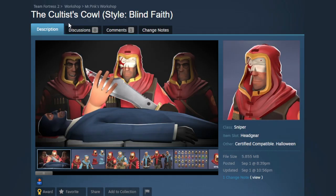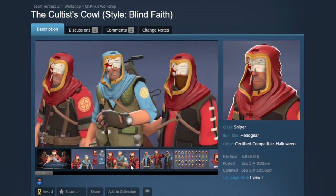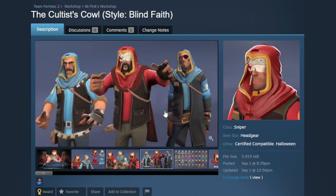Next up is the Cultist's Cowl, an awesome hat for the Sniper that gives him a cowl over his head. There's the Blind Faith style with a bloody bandage, and a style to remove it if you prefer. The hood itself looks fantastic — the wrinkles mesh together really well. It pairs really nicely with the Scoped Spartan, which could make a really cool loadout, and it pairs well with bandanas if you want to fully cover Sniper's face.